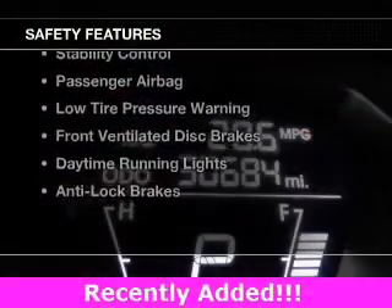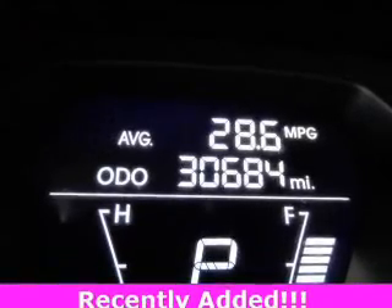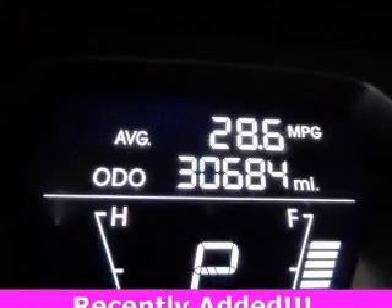Additional features include a digital audio input, steering wheel controls, alloy rims, and an adjustable tilt steering wheel. Safety was made a priority with these features.